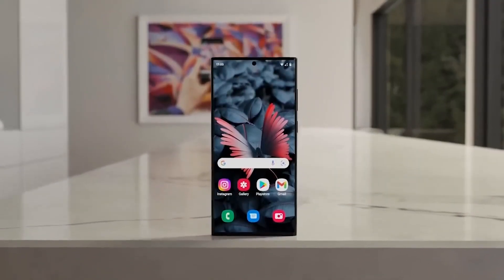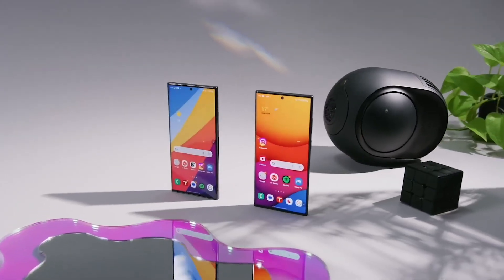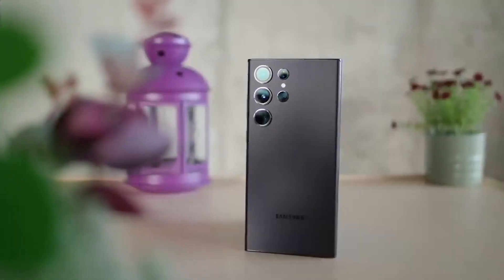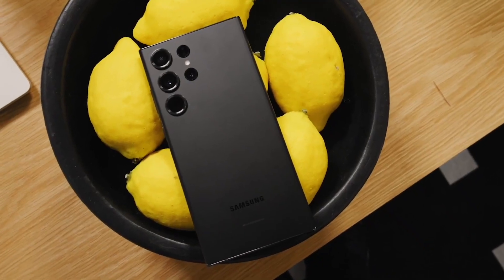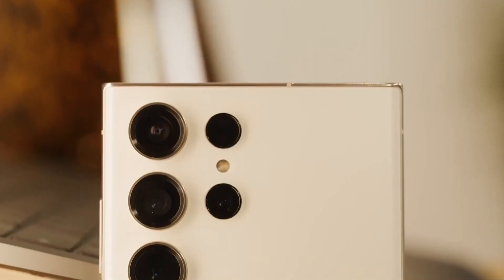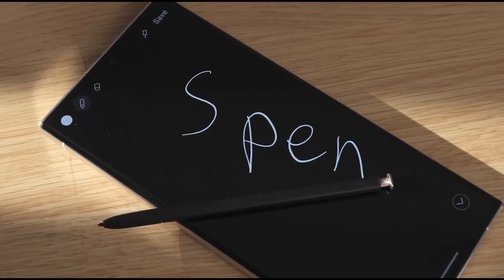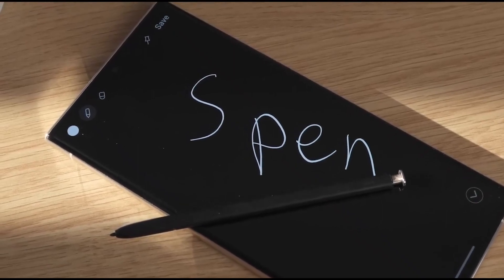The upcoming Samsung Galaxy S24 Ultra could make science fiction tech dreams a reality. Samsung's next big flagship phone is shaping up to deliver some massive upgrades from camera and battery life and beyond. The S24 Ultra sounds seriously impressive so far based on early rumors. Let's take a look at 10 big changes based on the rumors.